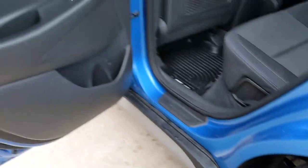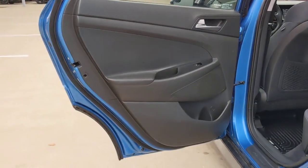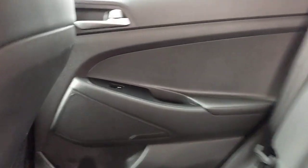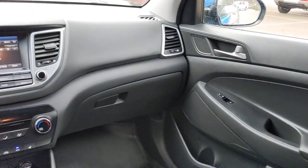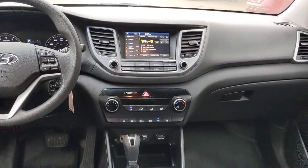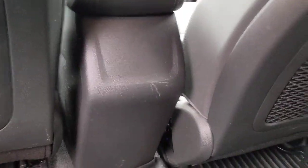These are just some of the great options this vehicle comes with: all-wheel drive, keyless entry, backup camera, fog lamps, satellite radio, heated mirrors, heated front seat, power driver seat, steering wheel audio controls, and aluminum wheels.